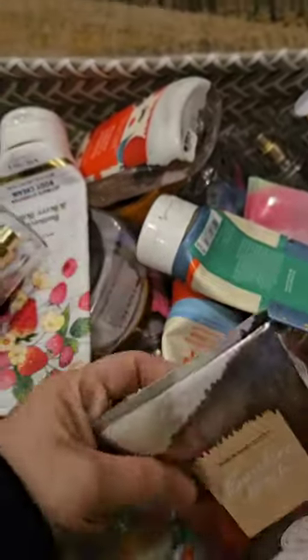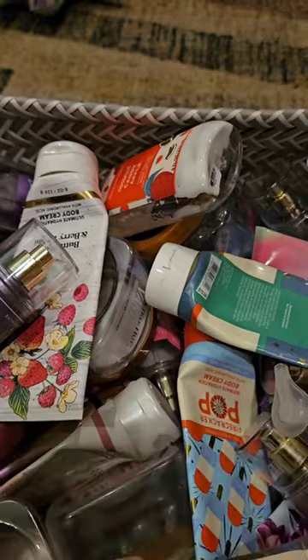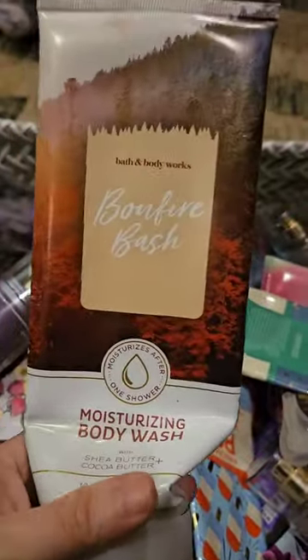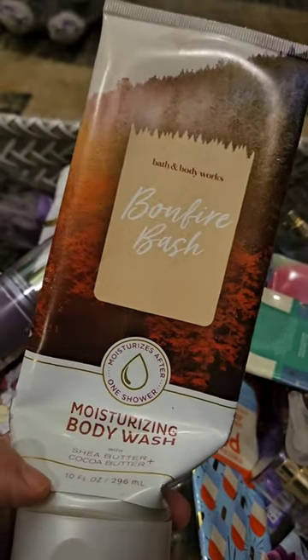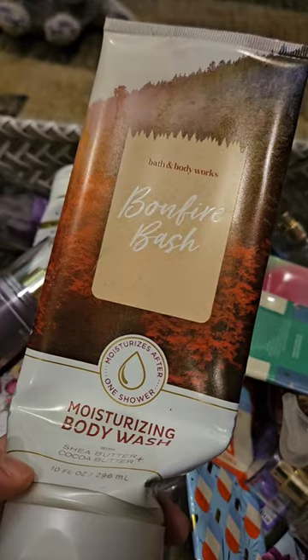I used up this Moisturizing Body Wash in Bonfire Bash. This has scent notes of Vanilla Bourbon, Creamy Sandalwood, and Cashmere Musk. It's one of my favorite scents. When I actually bought these, I bought a ton of them at semi-annual sale when they were on clearance for like $3. I think I'm down to the last few, which kind of makes me sad. At first I thought I was going to get tired of it before I ran out, but that's not the case. I still love this scent.